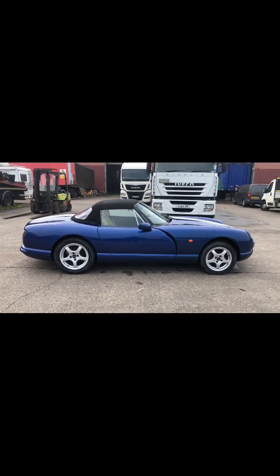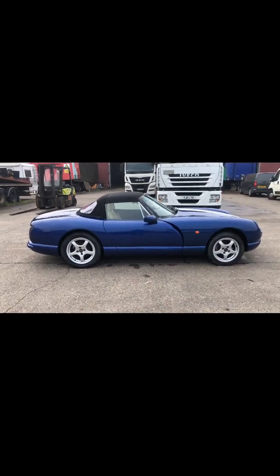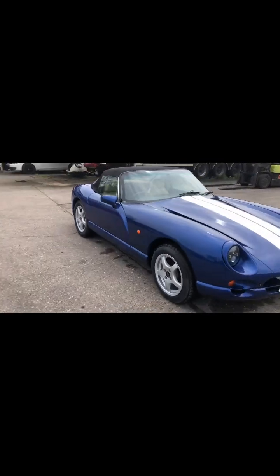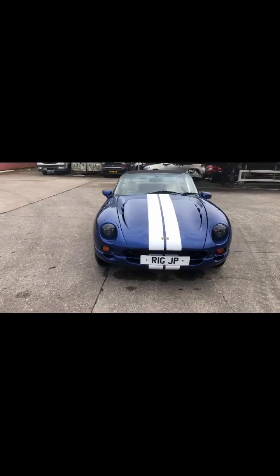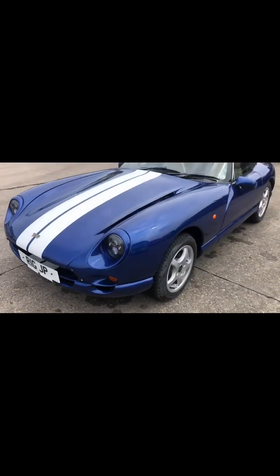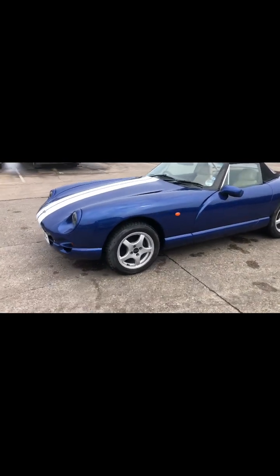Mark II TVR Chimera, 4 litre V8, electric blue with Le Mans style twin stripes, private number plate not included. It's had upgraded LED lights fitted and it's been painted at some point during its life. It's got good wheels and tyres — the alloys are unmarked. The backwind has been replaced at some point during its life, and the roof trim is in relatively good order.